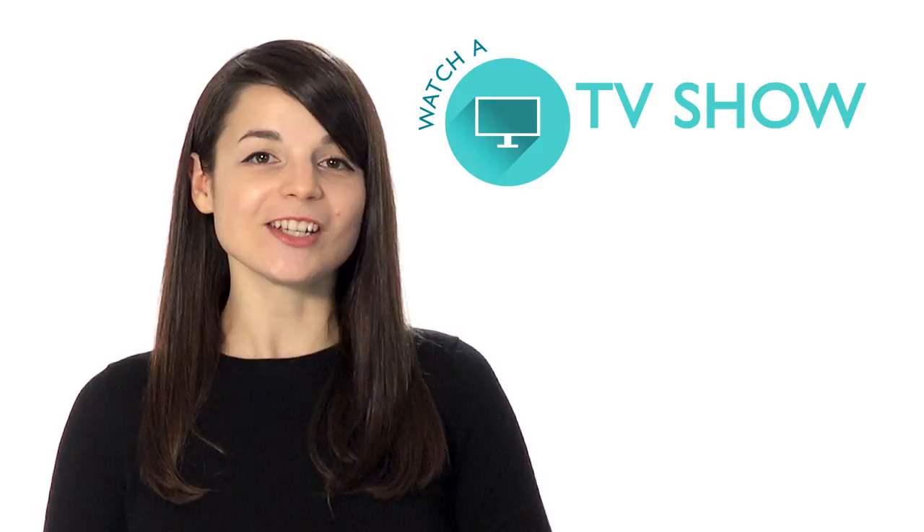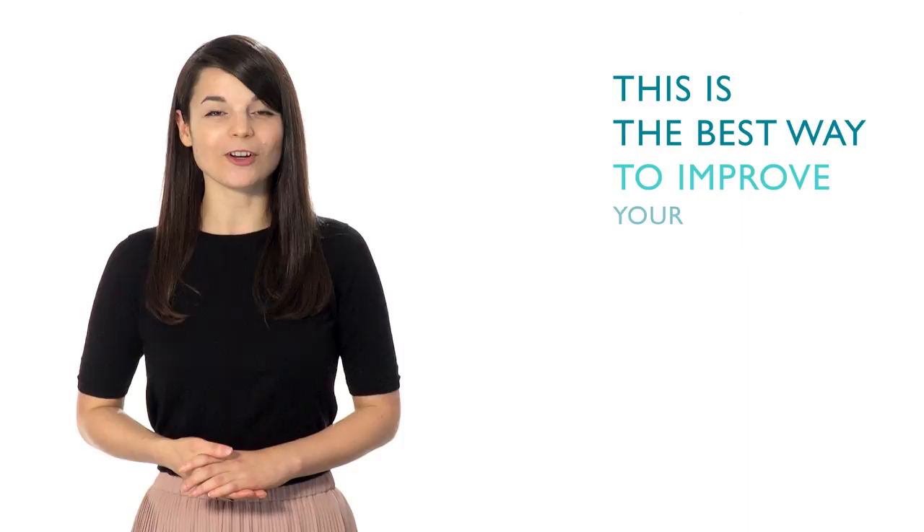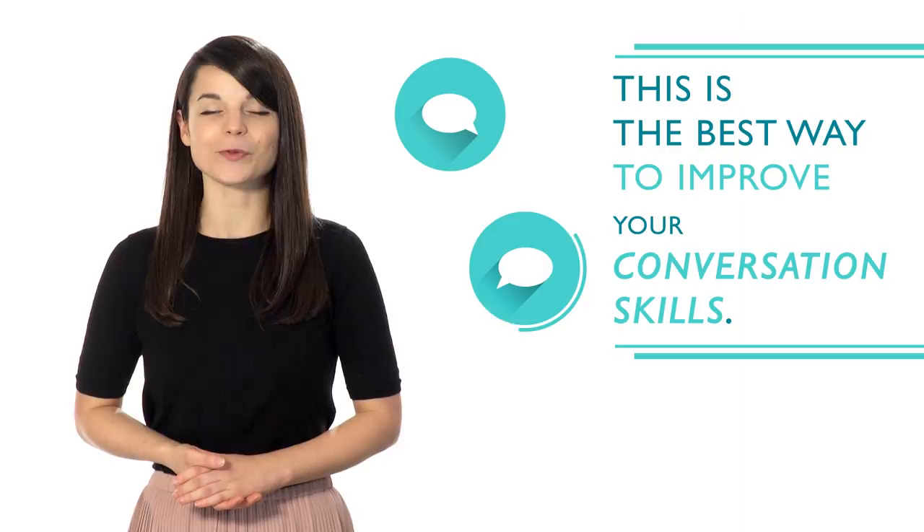Number two: make it fun. If you learn how to make your study time enjoyable, chances are you'll be more inclined to study. Watch a TV show with subtitles or listen to some music. Number three: find a language partner. This is the best way to improve your conversation skills. It will help you gain fluency even faster and increase confidence when speaking.